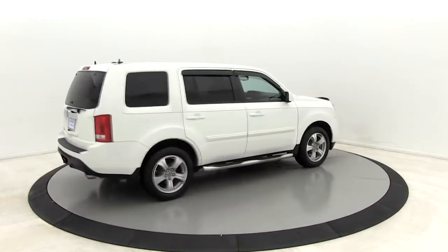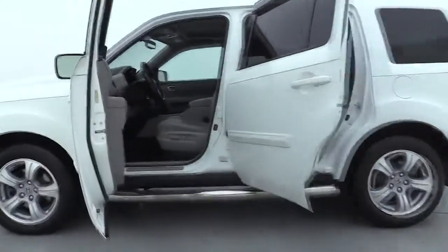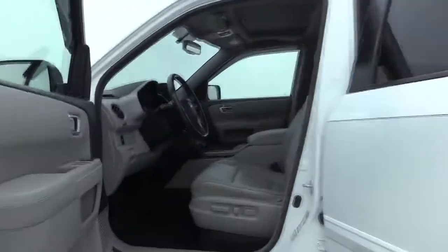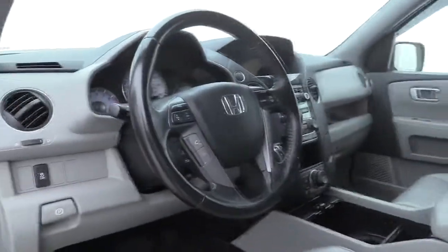Navigation system. Power passenger seat. Traction control. Dual airbags. Power steering. Alloy wheels. Four-wheel disc brakes. CD player. Electronic stability control. Security system.